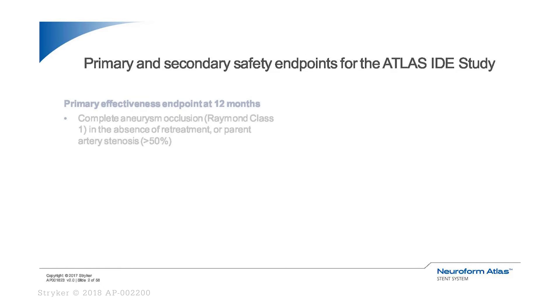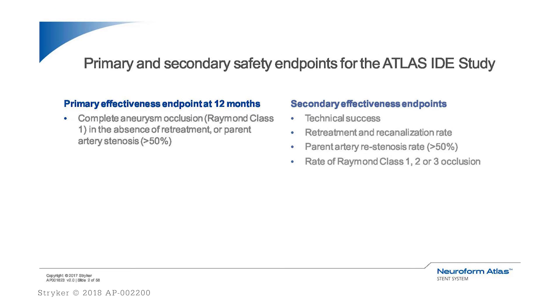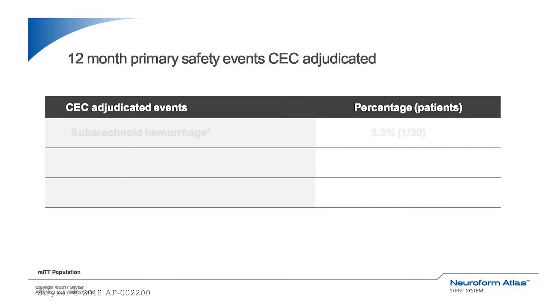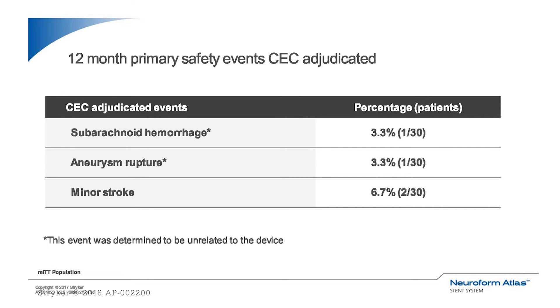The primary efficacy endpoint was complete aneurysm occlusion, using the Raymond Class I scale. Secondary endpoints included technical success, retreatment rate, re-canalization rate, restenosis rate, and the rate of Raymond Class Scale I, II, and III. The primary safety endpoint at 12 months was ipsilateral stroke or neurological death. Secondary safety endpoints included major ipsilateral stroke, device-related serious events, subarachnoid hemorrhage, and aneurysm rupture.